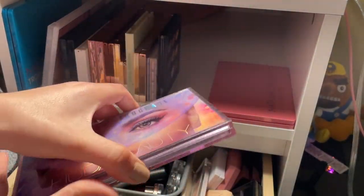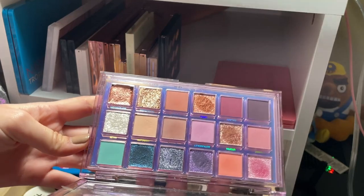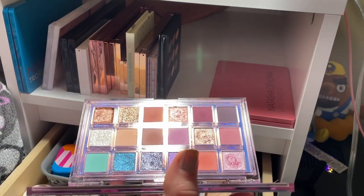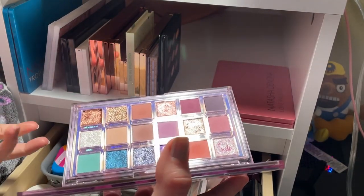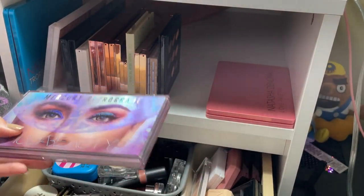The Huda Beauty Mercury Retrograde I am going to keep. This is an example of a colorful palette I really enjoy because it is still neutral and offers a bunch of different looks — the mattes and shimmers are all very different from each other. I really enjoy this one and want to reach for it more.